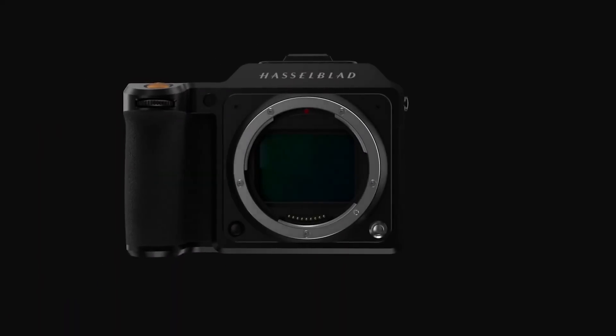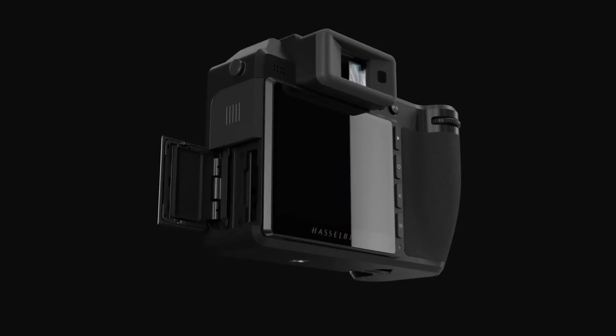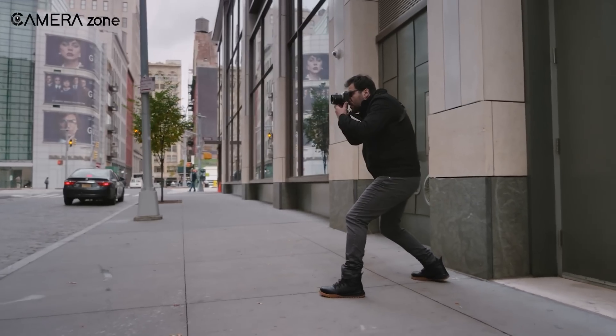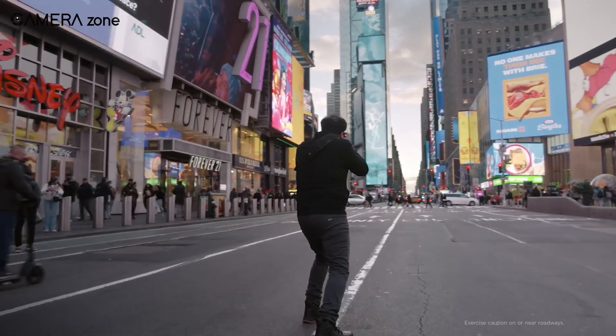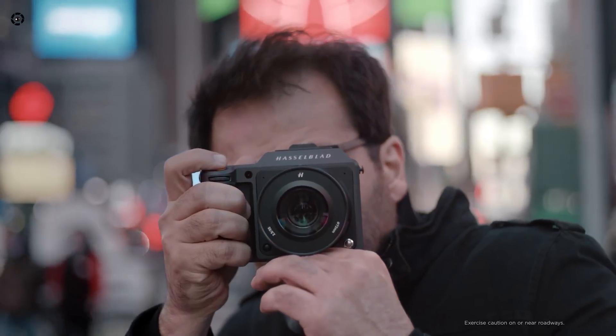And let's not forget the generous one terabyte internal SSD drive that eliminated the need for memory cards. The camera also introduced the Hasselblad natural color solution, which perfectly decodes 16-bit images with true color tones that Hasselblad users have come to love.